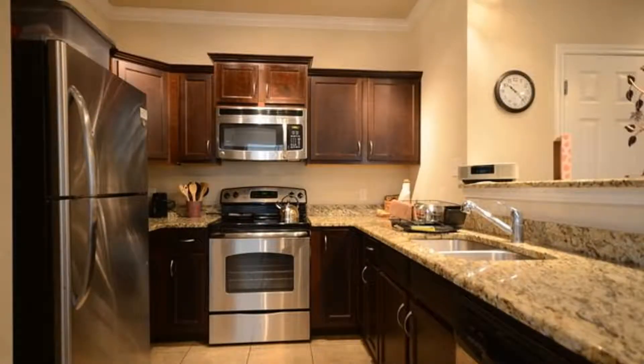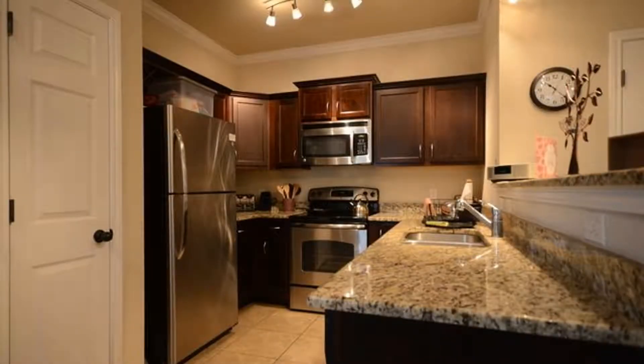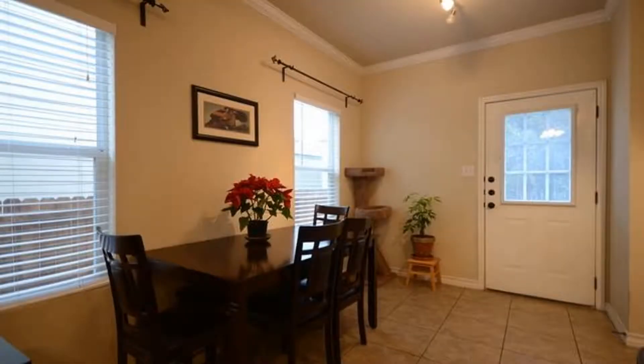The kitchen flaunts stainless steel appliances, lots of wooden cabinets, gorgeous granite countertops, as well as a nice breakfast counter. Next to the kitchen is the ample-sized dining area with a door that leads to the backyard.